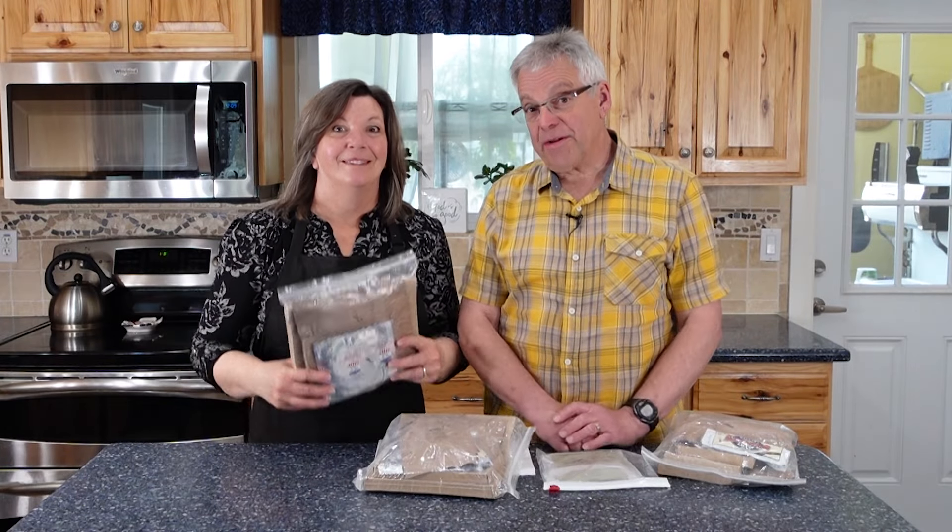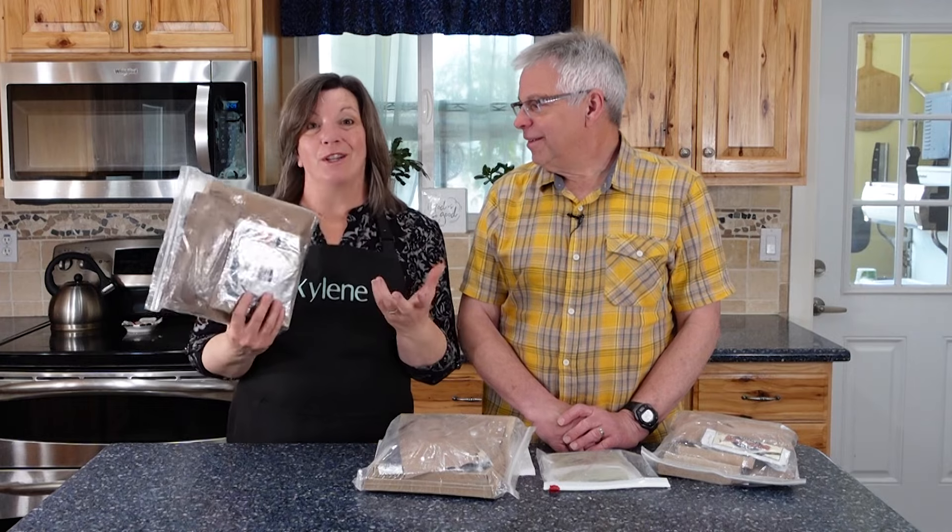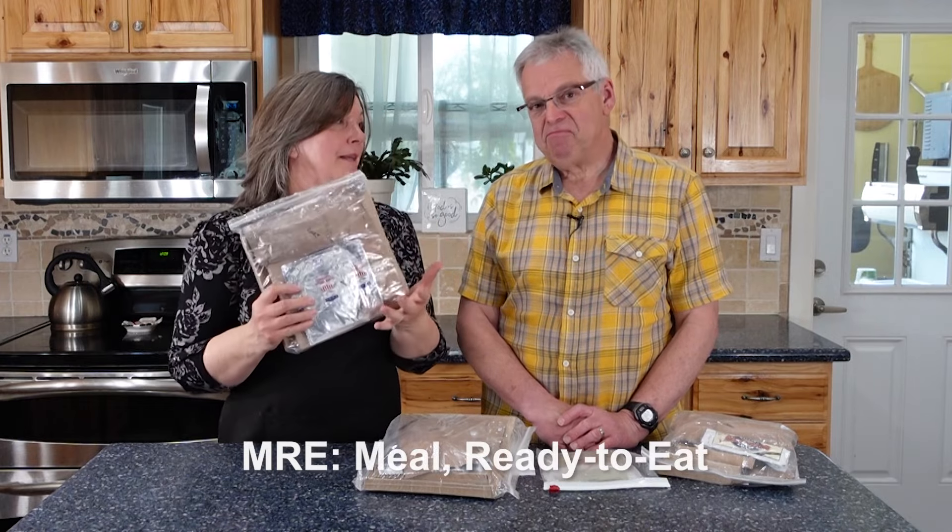How old is too old when it comes to MREs? Hey Provident Preppers, I'm Jonathan. And I'm Kyleen. And today we are going to talk about MRE meals.